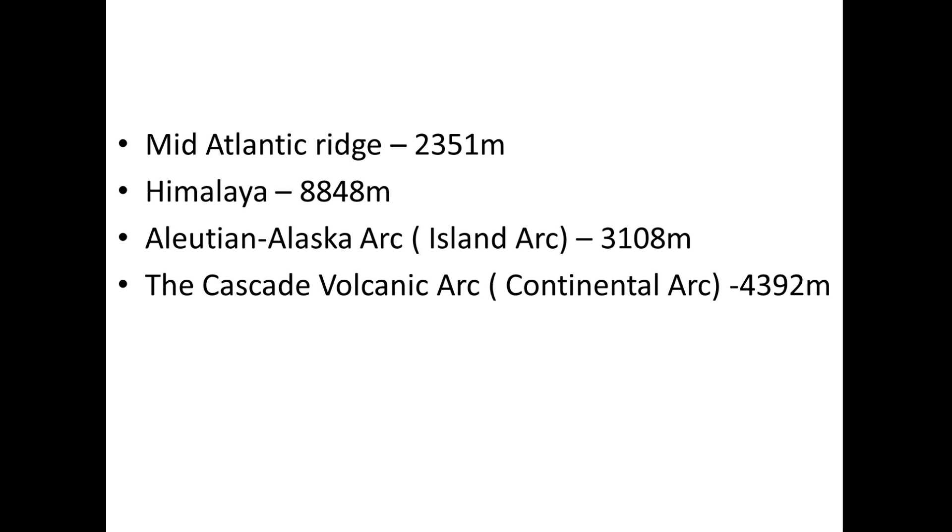For comparison: the highest peak of the Mid-Atlantic Ridge is 2,351 meters; the Aleutian–Alaska arc (island arc) reaches 3,108 meters; the Cascade volcanic arc (continental arc) reaches 4,392 meters; but Mount Everest in the Himalayas, formed by continental collision, is 8,848 meters and still rising — clearly the winner.